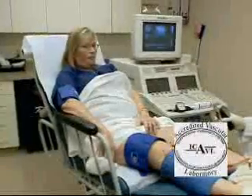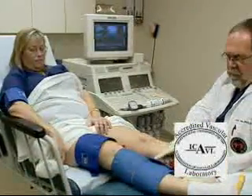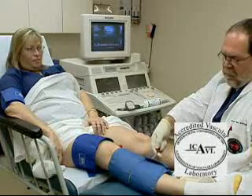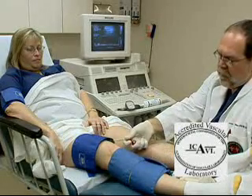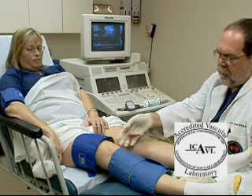No special preparations are necessary prior to your examination. You may eat and go about your regular activities unless you are told otherwise. Wear comfortable clothing — you may wish to wear a two-piece outfit. You will be asked to undress from the waist down, and a hospital gown or other type of covering will be provided.